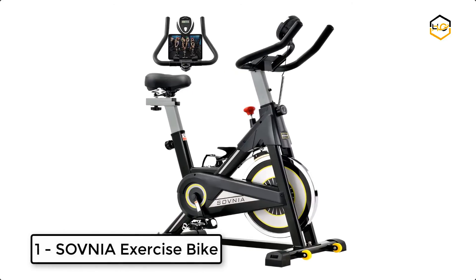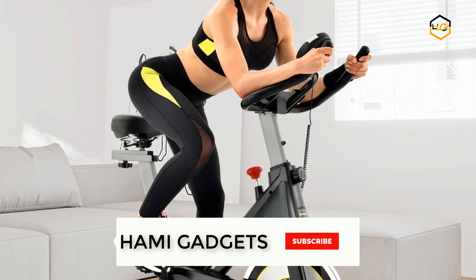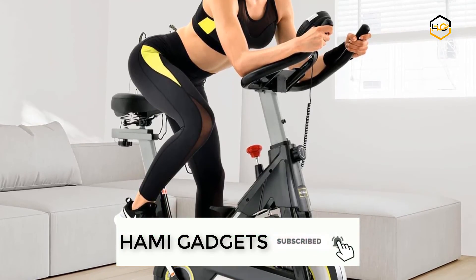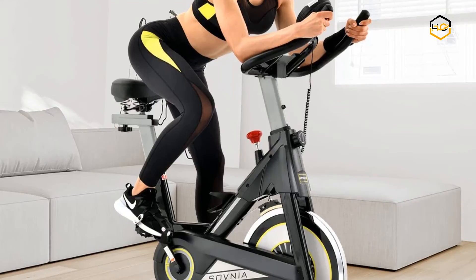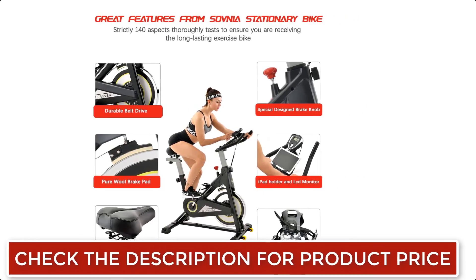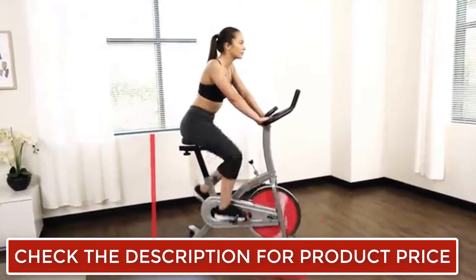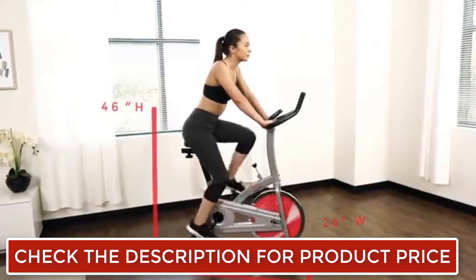At number 1, we have the Sauvnia Exercise Bike. It is equipped with a 35-pound flywheel, a thick triangular steel frame, and a whisper-quiet belt-driven system. The Sauvnia stationary bike enhances stability and sturdiness during your ride, both in sitting and standing positions. It supports a 330-pound max weight capacity, easily boosts your heart rate, reduces body fatigue, and relieves muscle soreness.